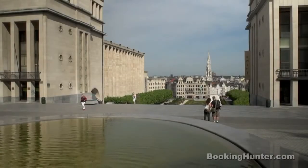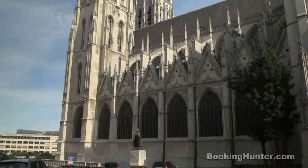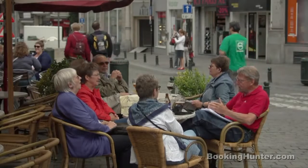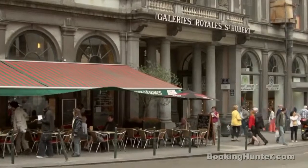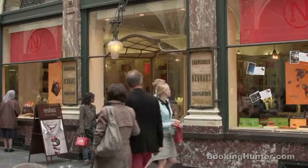Arriving at the Old Town, leave the coach to begin a walk through the labyrinth of narrow streets. Experience the bustle of Butcher's Street and admire the sophisticated shops in St. Hubert Arcade, the world's first covered shopping gallery.